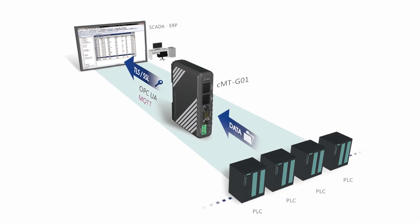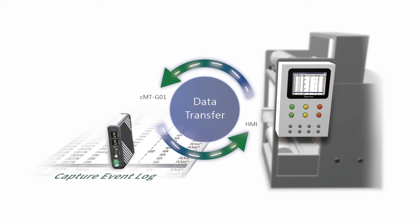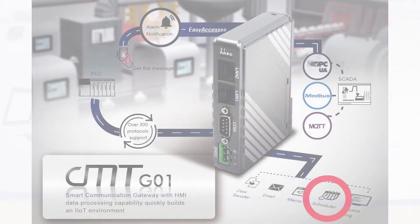The gateway's built-in MQTT server client and OPC-UA server facilitate integration of distinct on-site devices. Besides integrating multiple devices, the CMT-G01 gateway is equipped with data acquisition capabilities and the same analysis functions as an HMI, such as Capture Event Log, for example. It can implement data transfers of recipe data and more between devices. The gateway can also run macros to perform arithmetical and logical operations, and it supports a scheduler to trigger events at specified times.